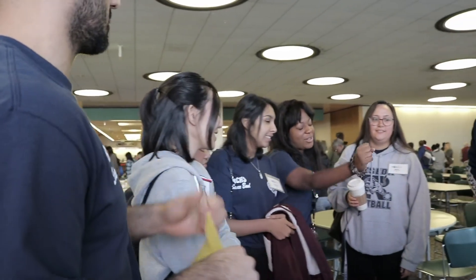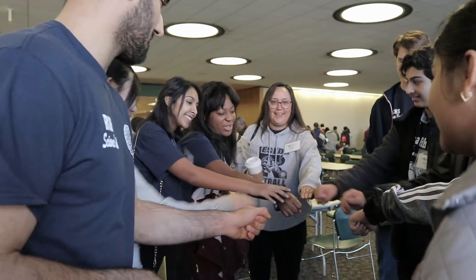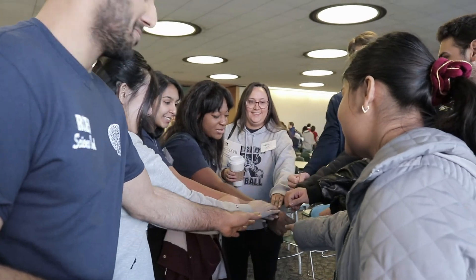I think we need a Reseda call. Go, go, go! Reseda on three — one, two, three — Reseda!